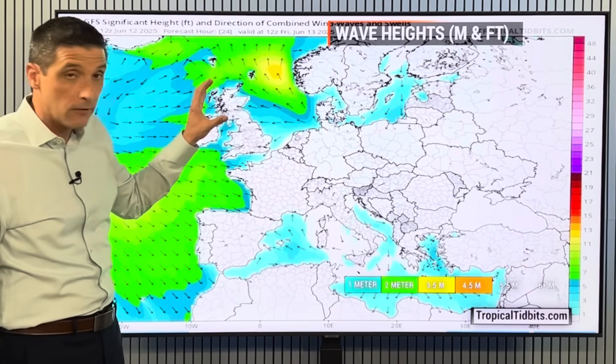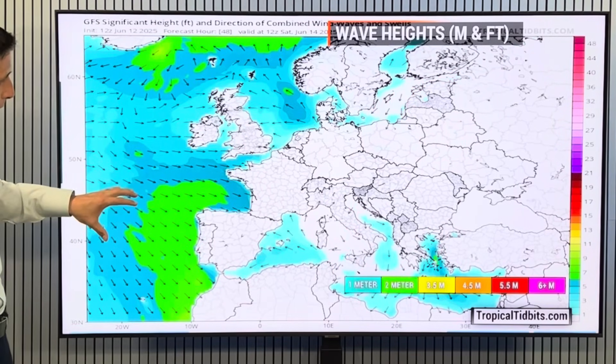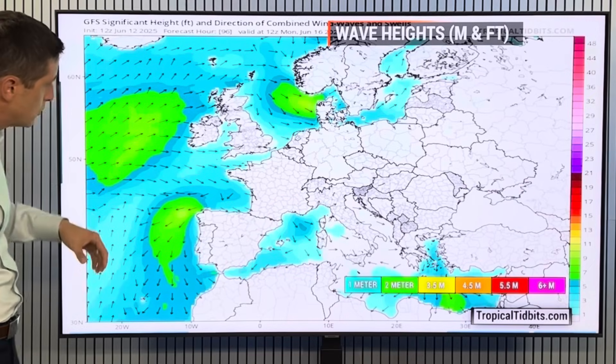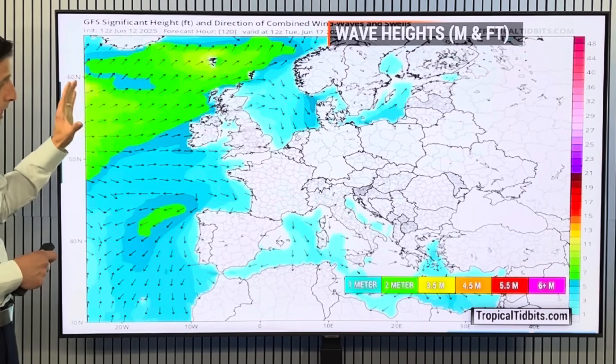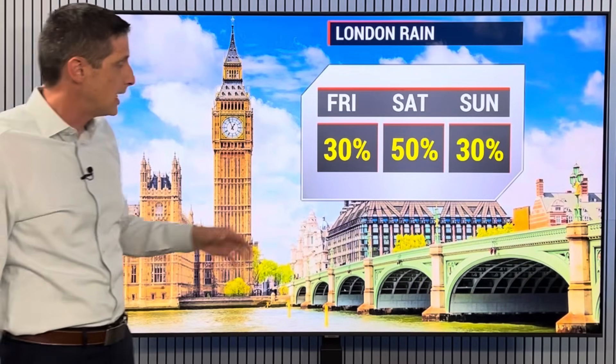The seas are going to be elevated for what's left of today with that spin to the north. As we go throughout the weekend, things relax — the spin kind of lifts up to the north. Then by next week, we'll wait on our next couple of systems that will be moving in, and we'll highlight that together as we work into next week.